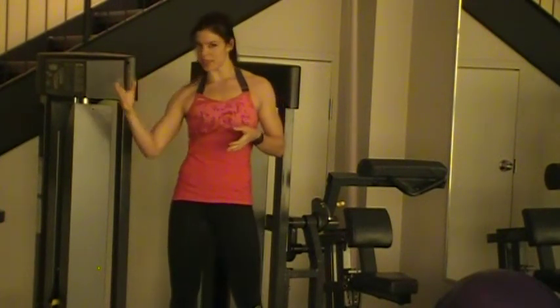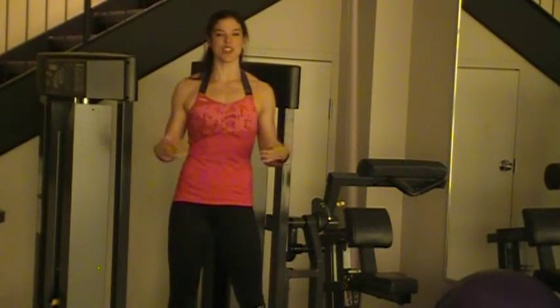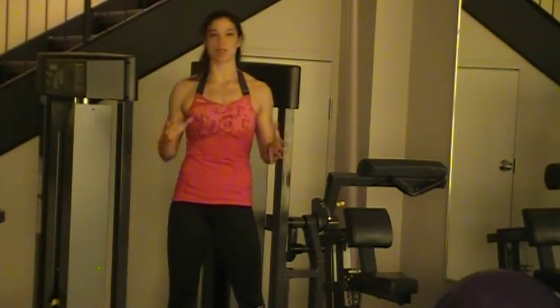We also have a dual grip EKG heart rate zone, which is a really efficient way of making sure that you're working within the correct area. If you're looking to burn fat, you wouldn't want to work at the same intensity as if you were wanting to do intervals or really maximize cardiovascular endurance. With this monitor — basically sensors incorporated into the handlebars — you can ensure that you're working at the appropriate speed, pace, and intensity, really maximizing what you're trying to achieve.